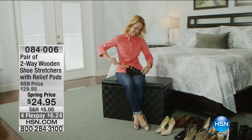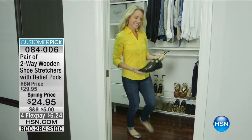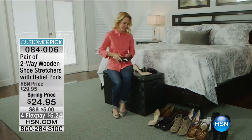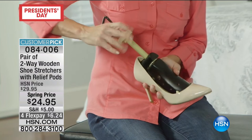Welcome back to HSN. I'm your host Leslie. We're showing you wonderful, inspirational ways to get organized and tidy up your home. Maybe your shoe collection is one of those corners you want to tackle. Gentlemen too — we've got shoe stretchers for men as well. Maybe it's that shoe you're just not wearing because it's too painful. What you're looking at here is relief.